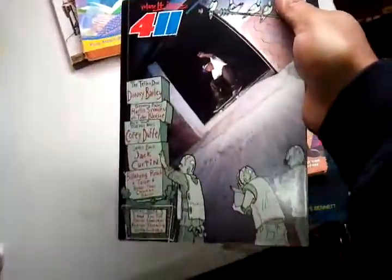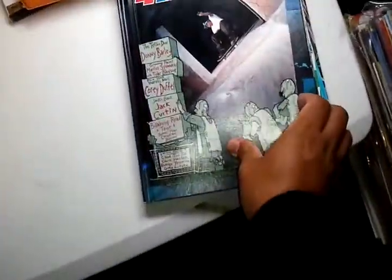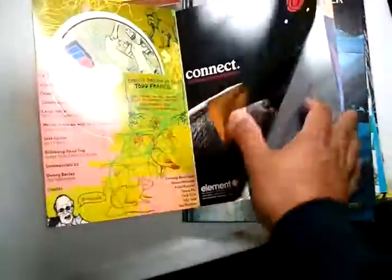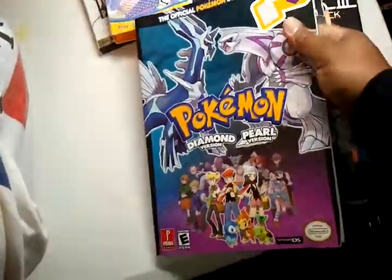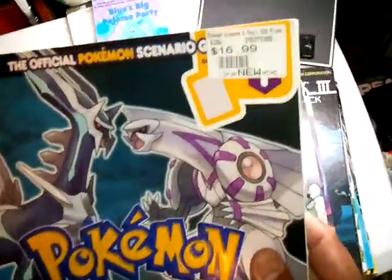Then I got this Skate book 411 — it comes with a DVD. Then I got a Pokemon Strategy Guide. It's supposed to be $16.99; I think this is from GameStop.